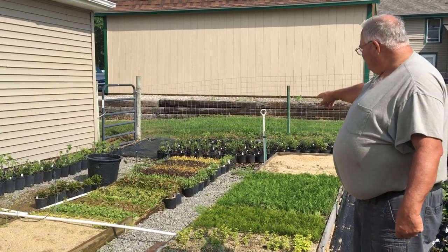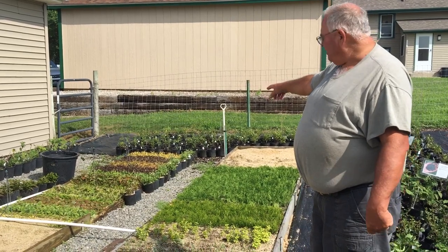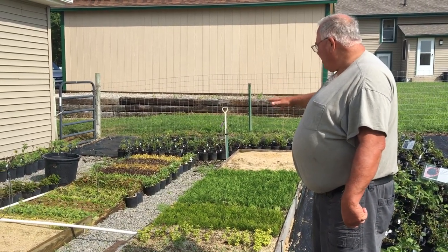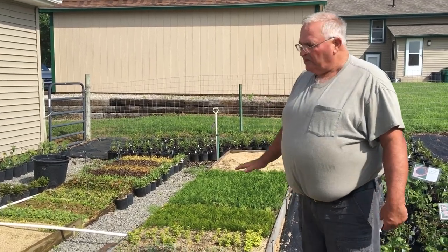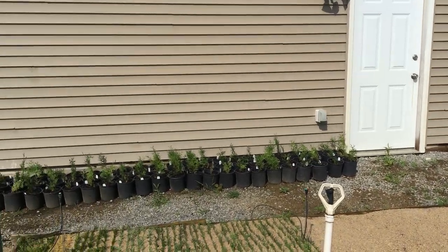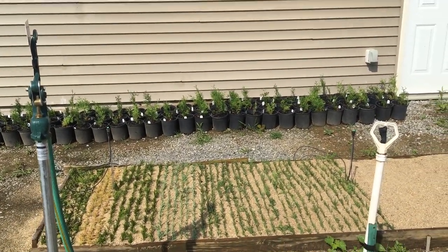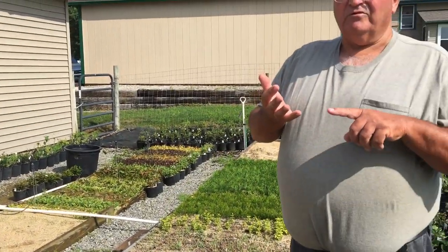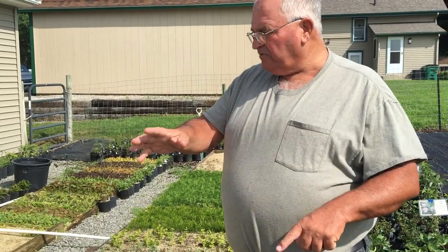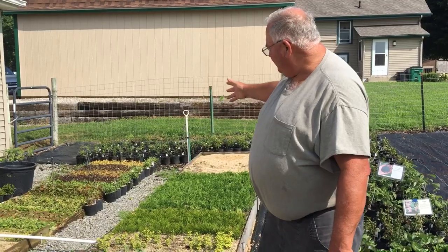Maybe that mist will come on while we're videotaping, maybe not. Those cuttings we stuck a little over a month ago, probably about a month and four days ago, and they're all just about rooted now. I'm going to turn the mist off on those now. These cuttings here are stuff that we just stuck within the last ten days. They're mostly arborvitaes and there's some blue rug junipers. I think there's green giant arborvitaes, emerald green arborvitaes, rhine gold arborvitaes, and blue rug juniper that we just stuck.